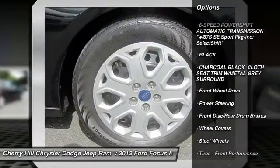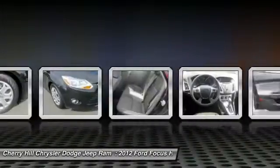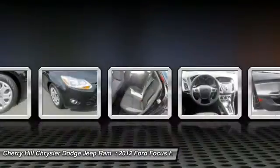keyless entry, anti-lock braking system, adjustable steering wheel, power steering, driver airbag, floor mats, FWD.